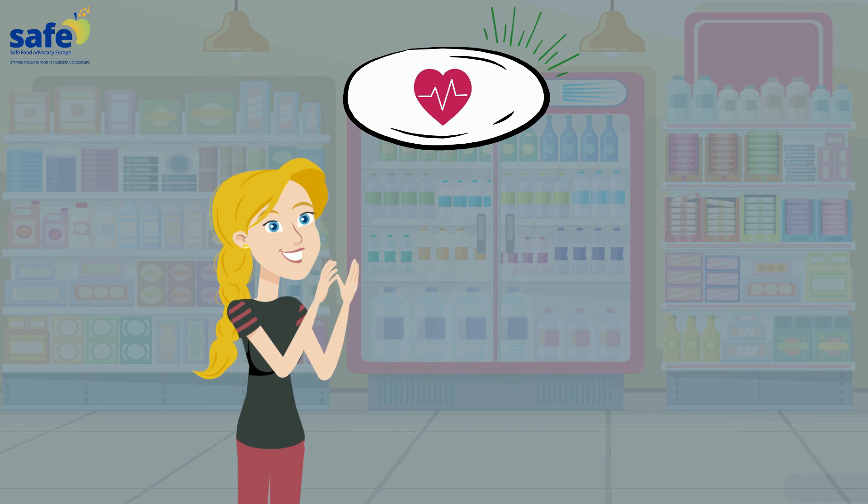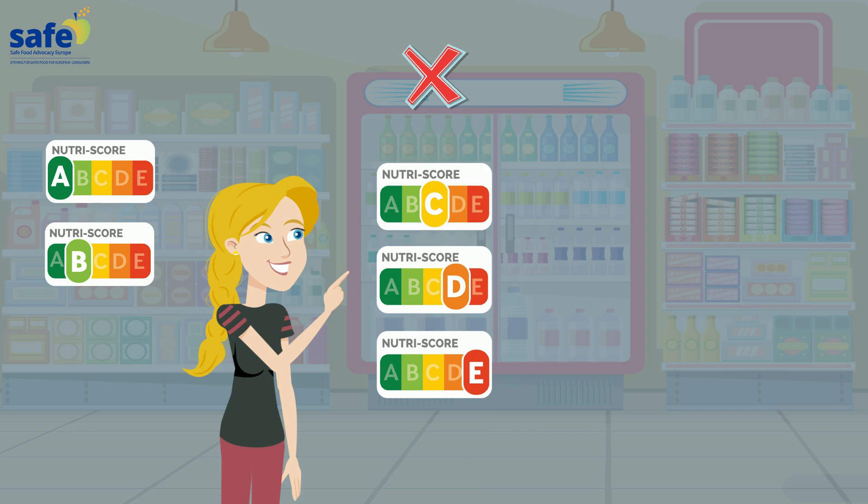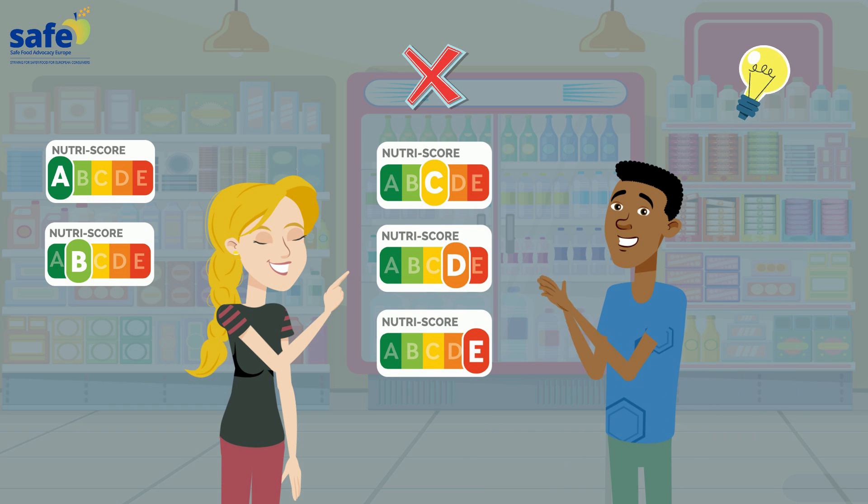Whoa! Simple enough to eat healthily — just buy a lot of food with A and B while avoiding C, D, E. Yeah, seems like an easy tool to choose my food.